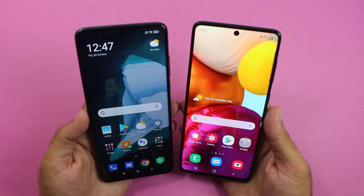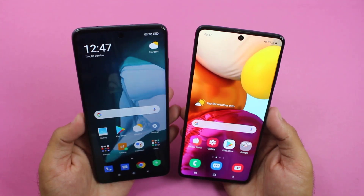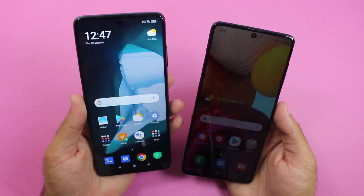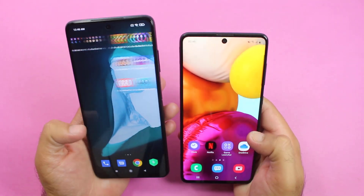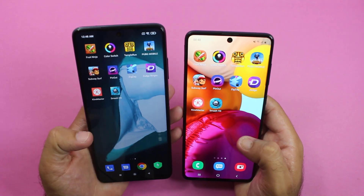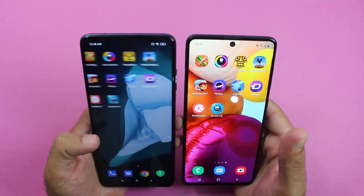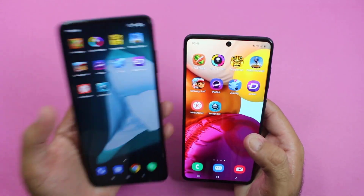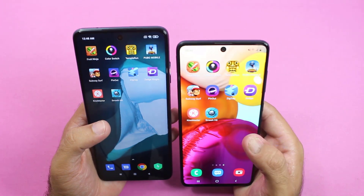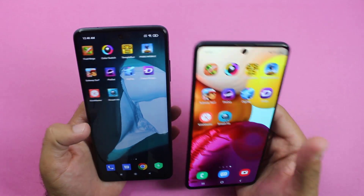Welcome back guys. So that was the speed test and RAM management test between the POCO X3 and the Galaxy A71. As you saw, the gaming performance of both was almost the same — some application tests were won by the POCO X3 and some by the A71. The A71 is much more expensive than the POCO X3, and the RAM management of the A71 was much better. My conclusion is: if you are deciding between the A71 and the POCO X3, I recommend the POCO X3 because it has a 120Hz refresh rate, an updated chipset, and is cheaper than the Galaxy A71.